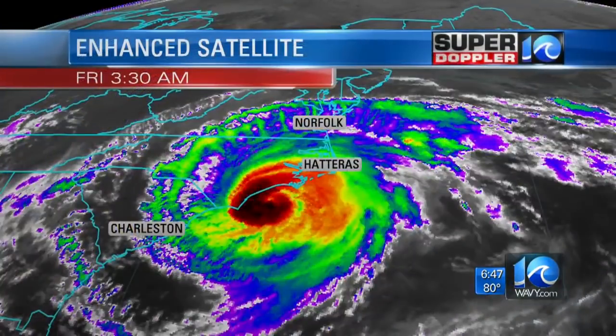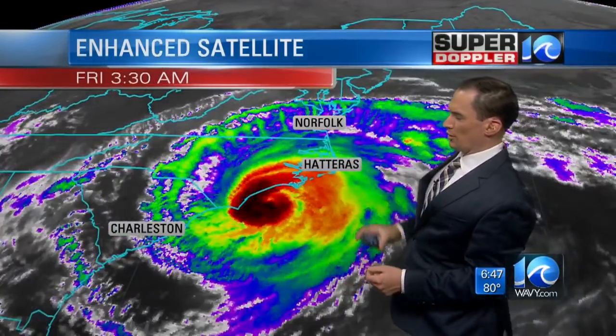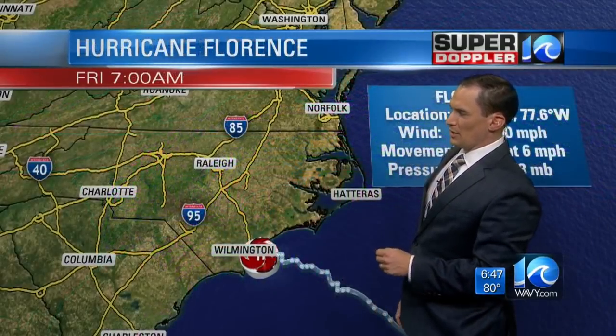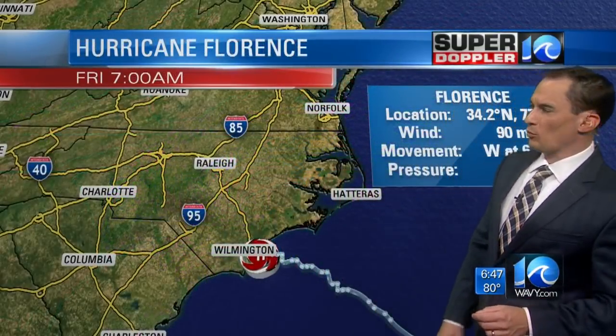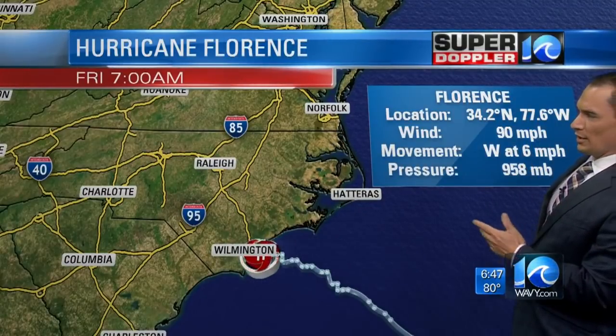Let's have a look at the satellite. On the satellite, this storm is bigger than the Virginia and North Carolina states put together, so we've got a huge area here. There is the center on satellite — it's hard to tell exactly where it is, but on radar we pinpointed where that was. Right now it has winds of 90 miles an hour, moving west at 6 miles an hour, and there's the pressure.